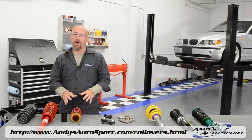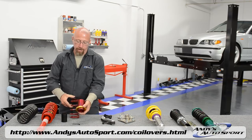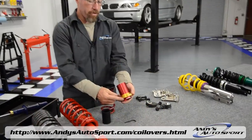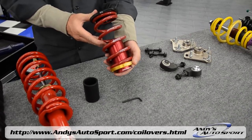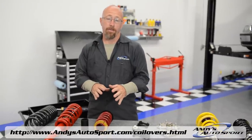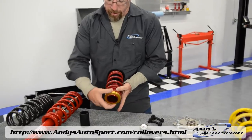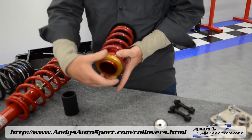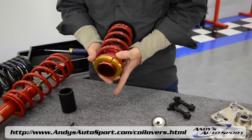Now we're coming to the adjustable ride height systems. This is a coilover sleeve kit from Ground Control, and what it does is it has a threaded sleeve, an adjustable locking collar, and the appropriate springs for your particular vehicle. A coilover sleeve kit allows you to convert your factory strut or aftermarket strut into a height-adjustable coilover setup by replacing the factory coil springs. It's a lot like a lowering spring, except you can actually adjust the ride height to wherever you'd like by simply raising or lowering this locking collar.